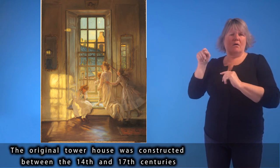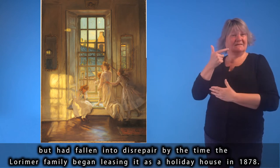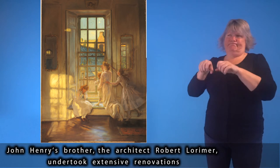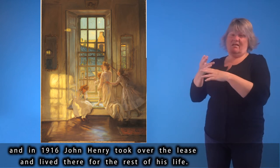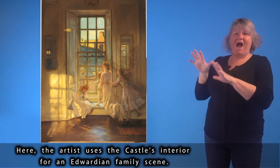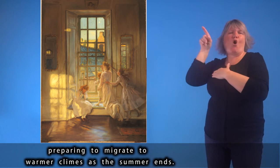The original tower house was constructed between the 14th and 17th centuries, but had fallen into disrepair by the time the Lorimer family began leasing it as a holiday house in 1878. John Henry's brother, the architect Robert Lorimer, undertook extensive renovations, and in 1916 John Henry took over the lease and lived there for the rest of his life. Here, the artist uses the castle's interior for an Edwardian family scene: a mother and her children watch as swallows fly above the rooftops, preparing to migrate to warmer climes as the summer ends.